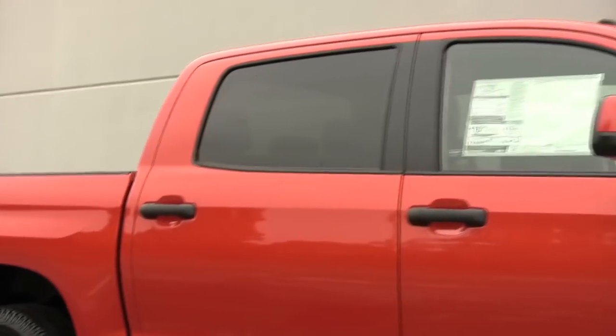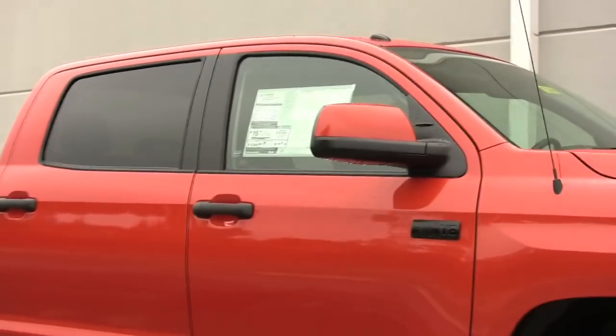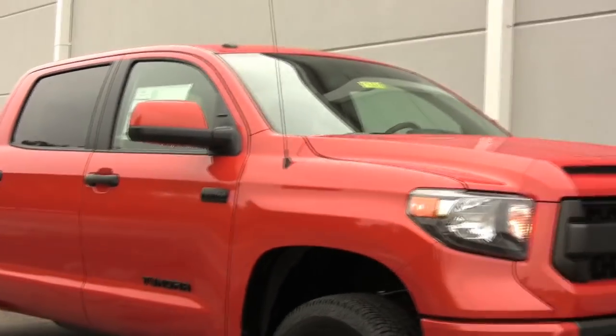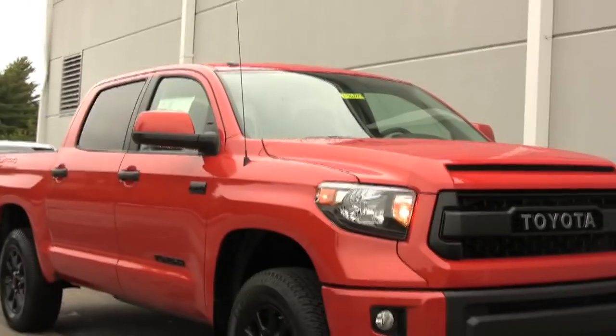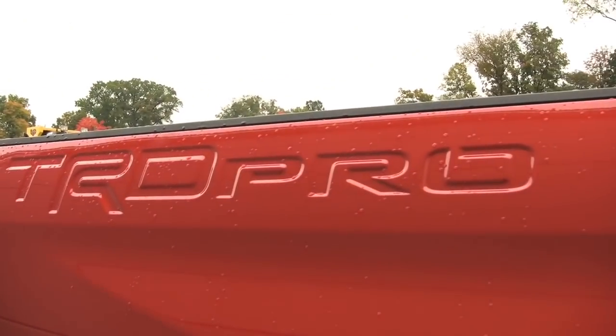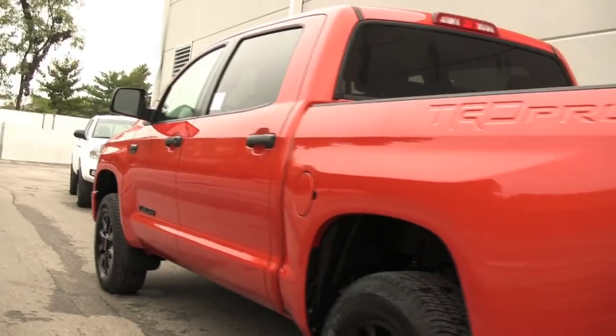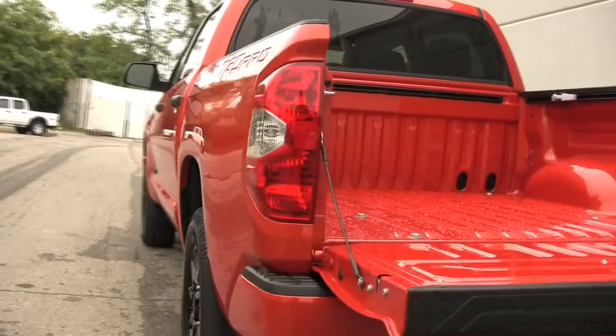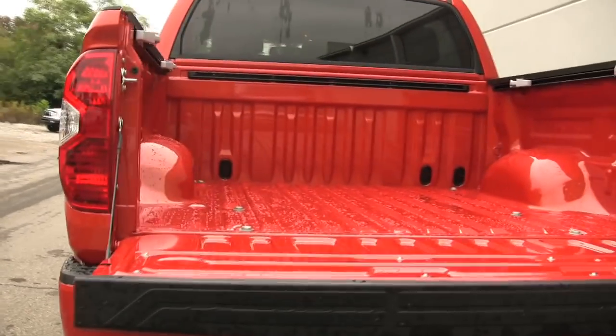The TRD Pro doesn't possess the outrageous stance and menacing wide-body presence of Ford's F-150 Raptor, but it approaches that level of performance for thousands less. TRD stands for Toyota Racing Development, so it should be no surprise this package is best suited to covering unpaved tracks at barely diminished speeds.